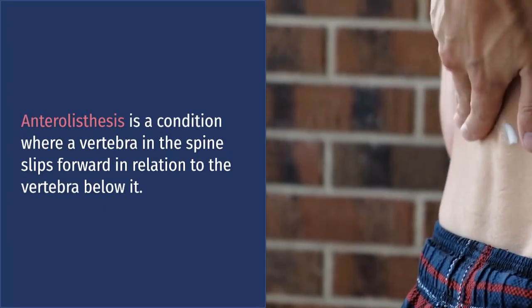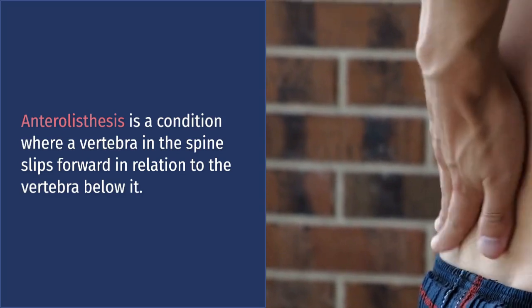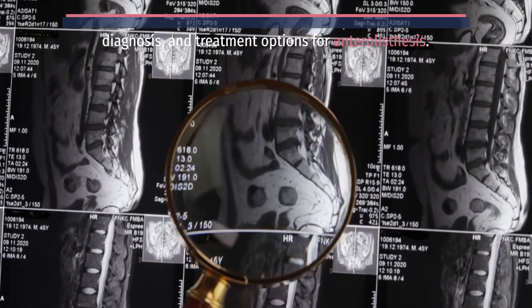Anterolysthesis is a condition where a vertebra in the spine slips forward in relation to the vertebra below it. It can cause lower back pain, muscle weakness, numbness or tingling in the legs, and difficulty walking or standing for extended periods of time.